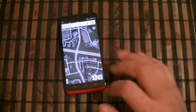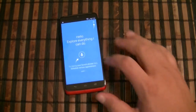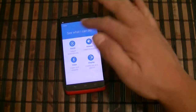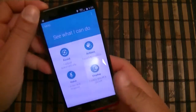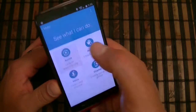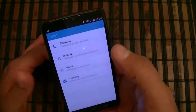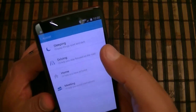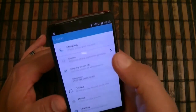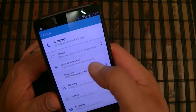Now let's look at the actual Moto application and its settings. Here's the access to the settings, and here are assistant, actions, voice, and display. Under assistant you get access to sleeping, driving, home, and meeting modes — you can customize these depending on your needs. For example, sleeping: it will keep the screen off and keep the phone in silence.